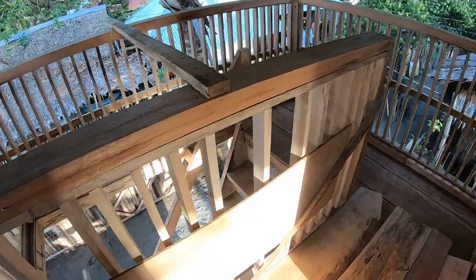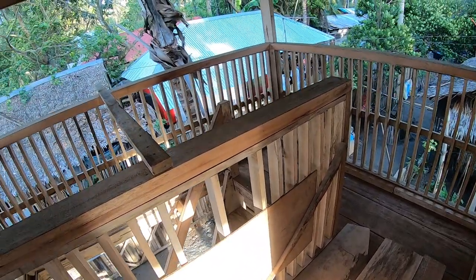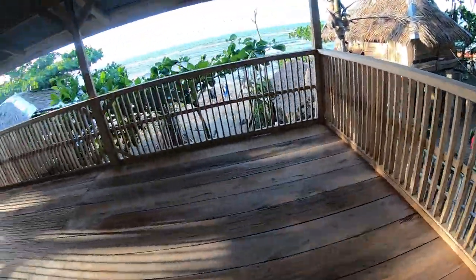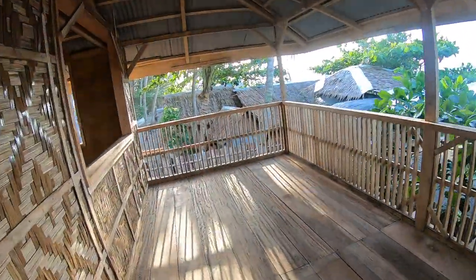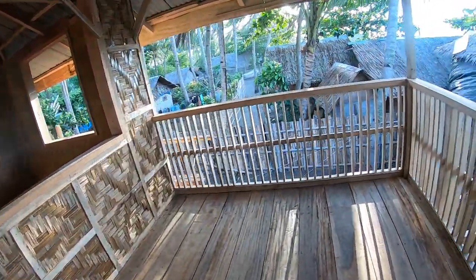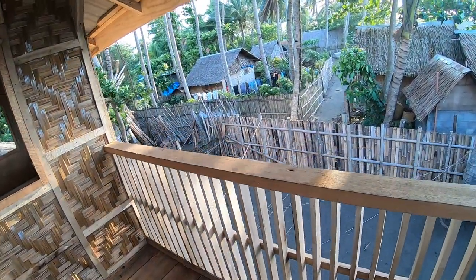I don't know why they have to use these temporary braces, but it's all good — it's their way of doing things. I did talk to my brother-in-law about putting some cement posts down below just to make it a little stronger.